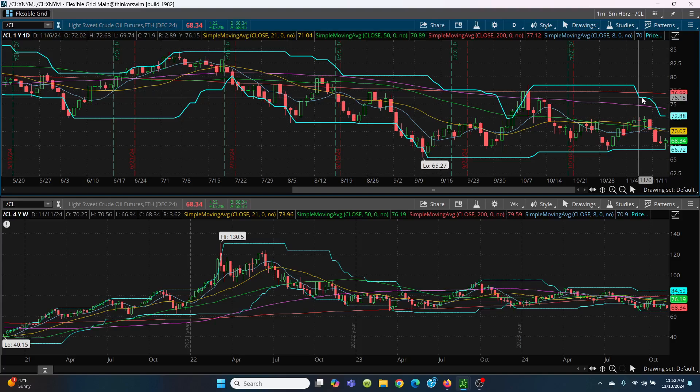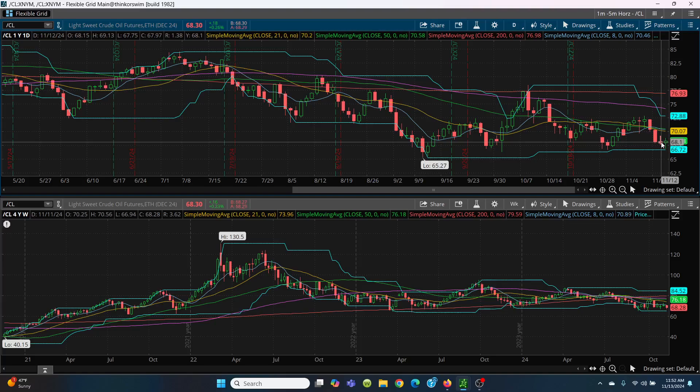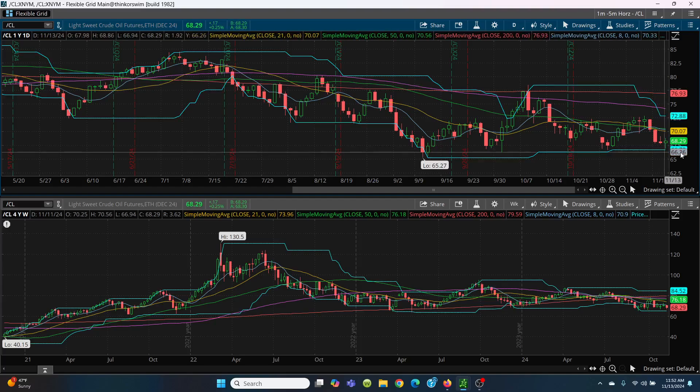You can see this price channel — it came down, rolled over, and now we've got sideways action — a trading range. You've got 72.88 at the top of that candle and the bottom there at 66.72. That's the trading range we're going to have, but there's all this resistance. To me, this is just a scalp trade. Watch today's high, yesterday's high, and all the simple moving averages. If we can get above those, then we can follow the candles up. But realistically, you're going to go right to that price channel at 72.88.